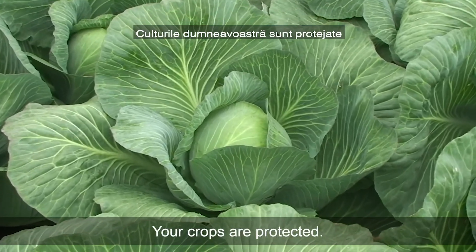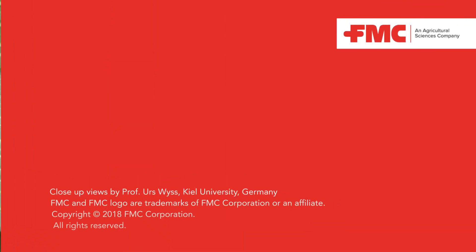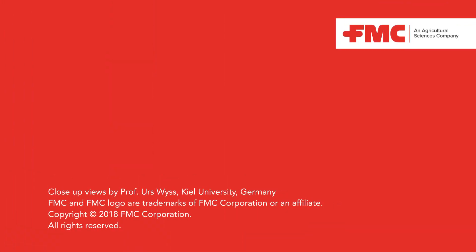Your crops are protected, thanks to Siazepir active ingredient.